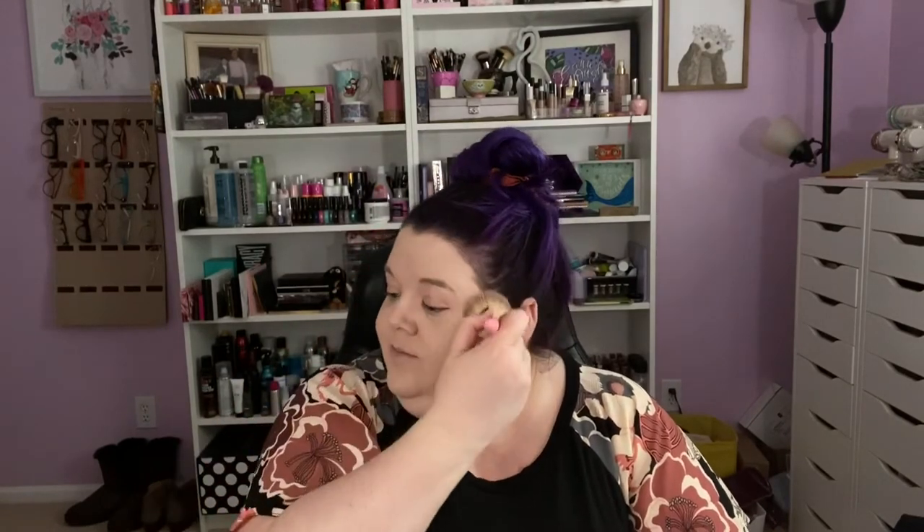In Ulta these days, all of the testers are taped down so you are unable to touch the products. But you can still see the eyeshadow palettes — they're taped open so you can see what shades are there. The testers are still there, just not testable. It's a weird thing to not be able to touch makeup in Ulta — that's kind of what I go there for, to test out things I think I'm going to want, because otherwise I would just order them online.